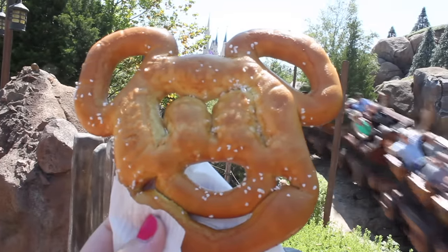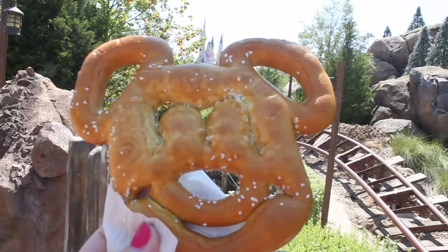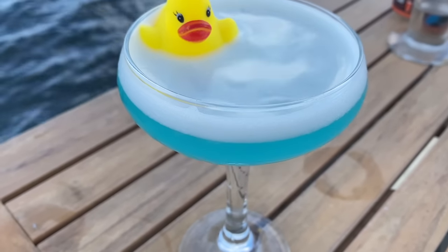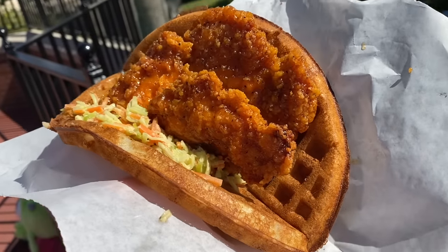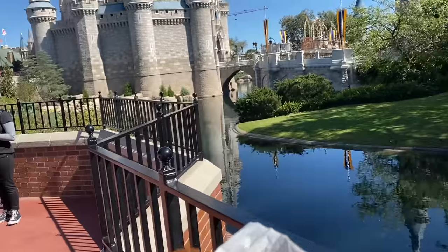Welcome to the ultimate Disney World food video! Be prepared for lots of epic eats, mouth-watering desserts, and fun fruity cocktails, as well as tons of extra pro tips along the way to help you make the most out of your next Disney dining experience.